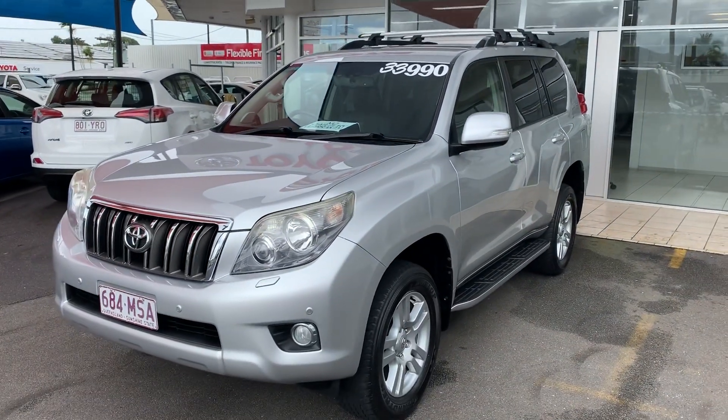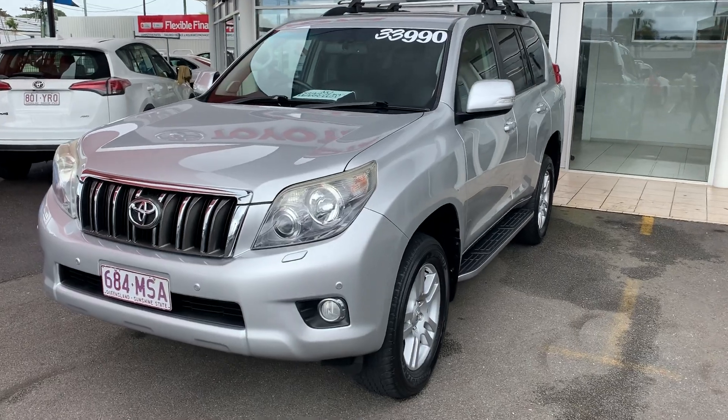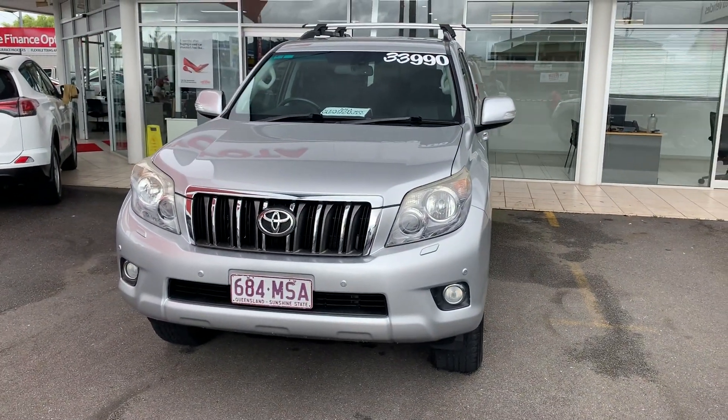So that is our 2009 VX Prado for $33,990. If you do have any questions, please don't hesitate to give me a call. I hope you enjoy this video. Cheers.